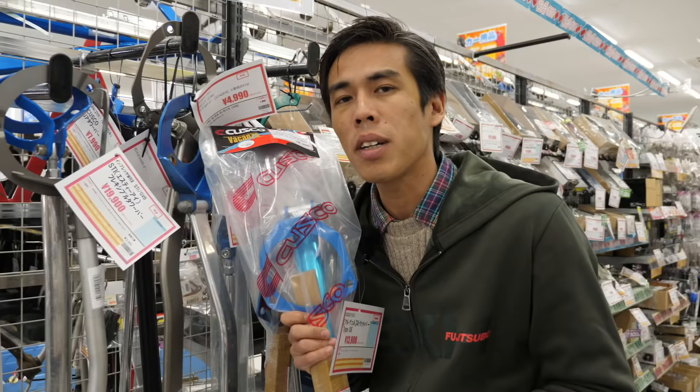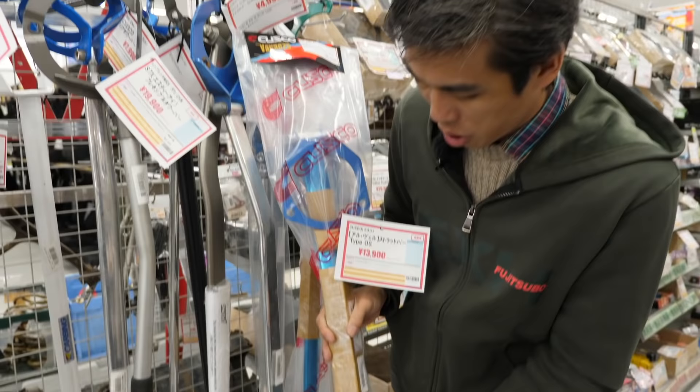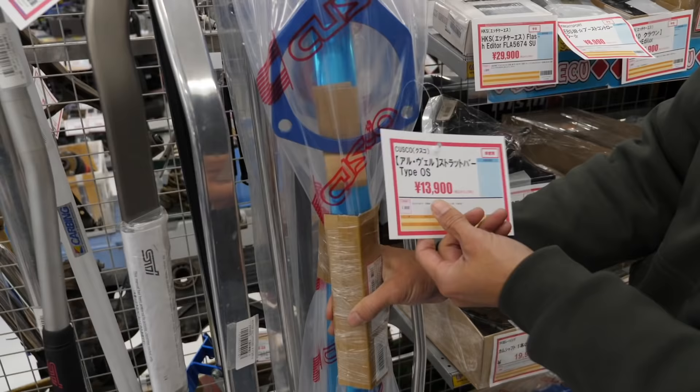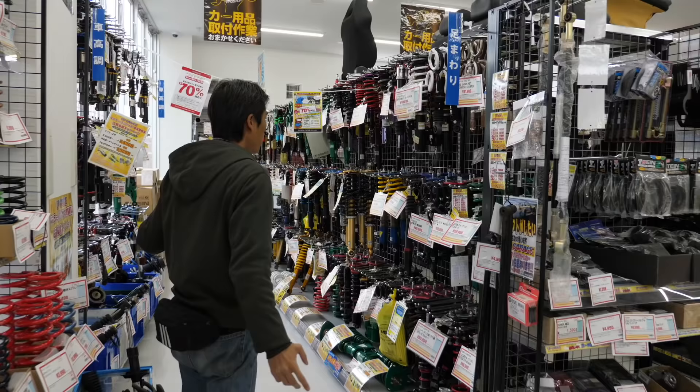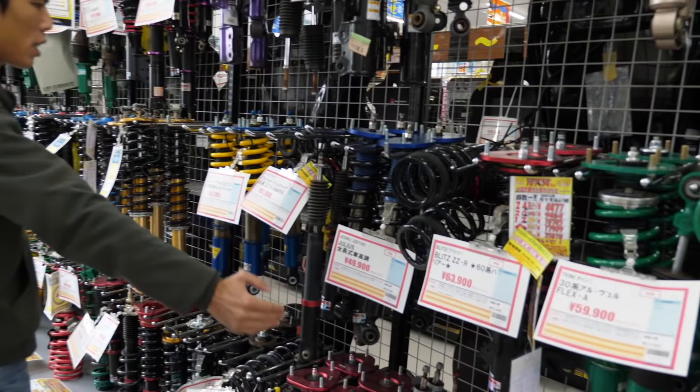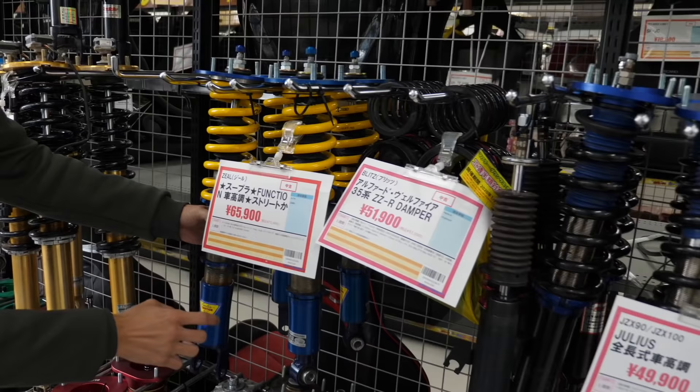Even more surprising — this is not used, and there's a lot of them in this store. You can see the original Cusco factory packing; the staplers securing it have not been removed. They guarantee this is a new, unused part. More over here — all these popular brands: Tane, Blitz, smaller brands like Julia's, relatively unknown brands like Zeal. Really great finds.